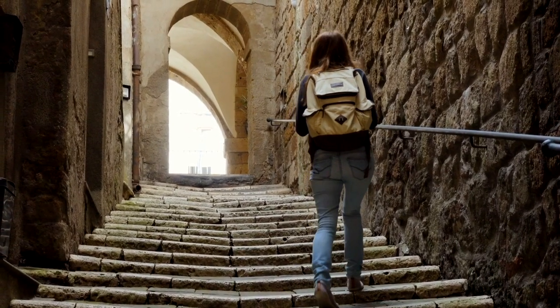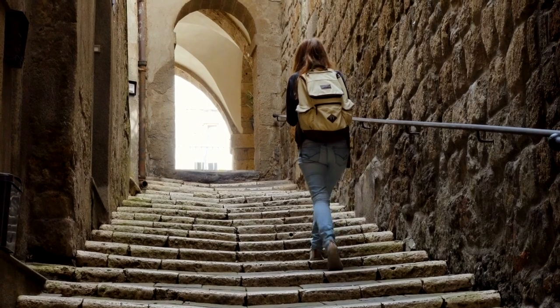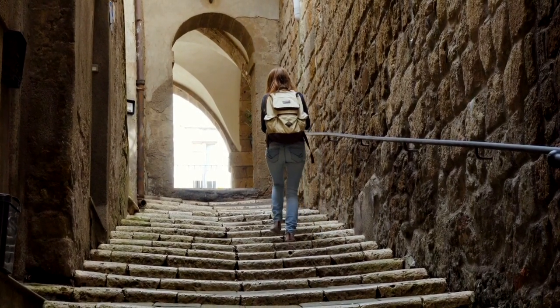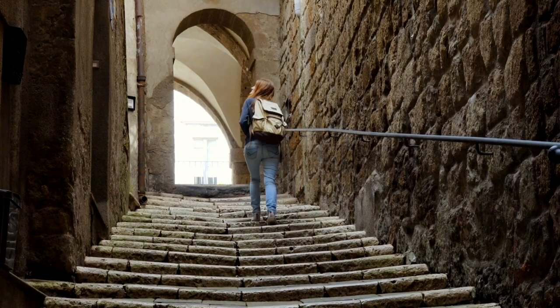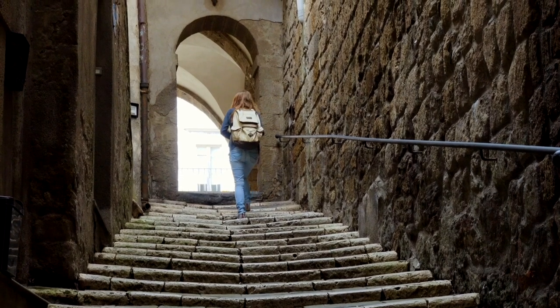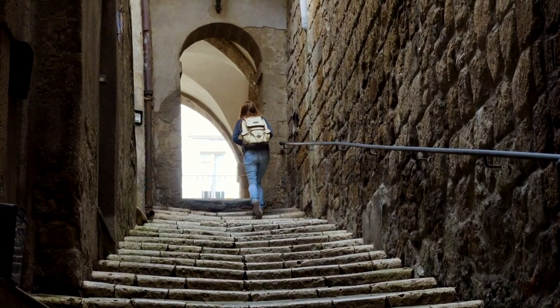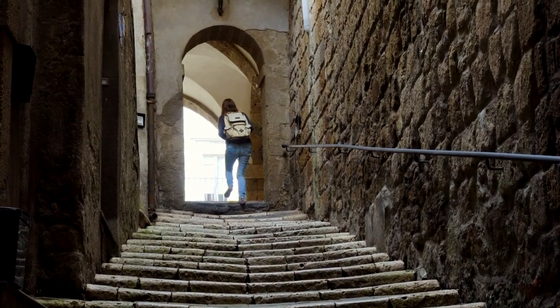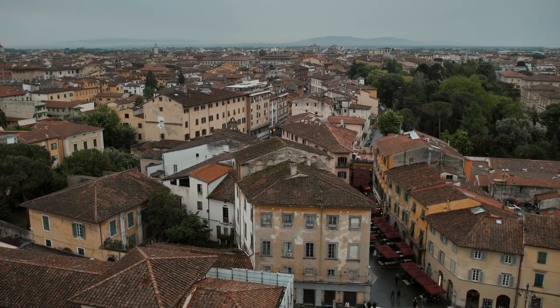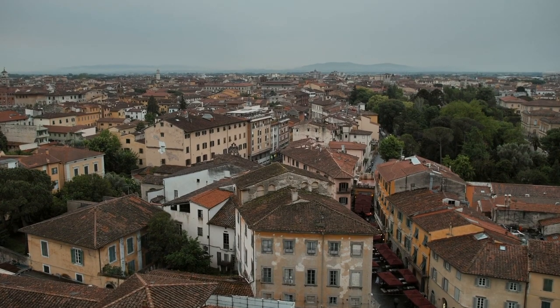You can also climb the Leaning Tower. There are about 270 steps to get to the highest floor. The tower has an actual height of 56 meters. From the top you can enjoy marvelous views over the city. This is Pisa from above — enjoy this kind of view over the city.